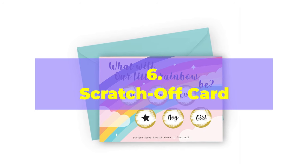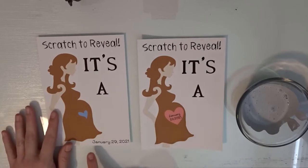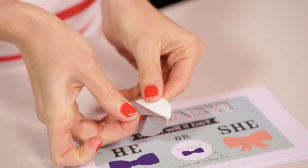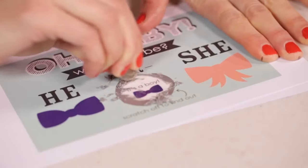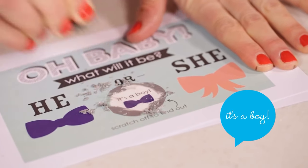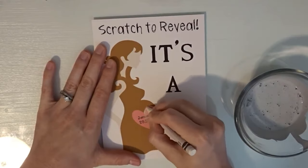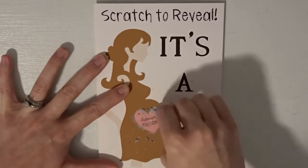Number 6: Scratch-Off Card. This is a unique and personalized way to reveal the gender of your baby, and it's something your guests can keep as a special keepsake. To create a gender reveal scratch-off card, you'll need some cardstock, silver metallic paint, dish soap, and pink or blue paint. Print your gender reveal message on the cardstock and cover it with silver metallic paint. Once dry, mix dish soap with pink or blue paint and paint it over the metallic layer. Guests can then use a coin to scratch off the paint and reveal the gender.